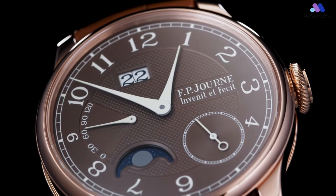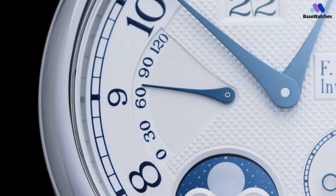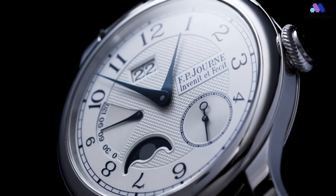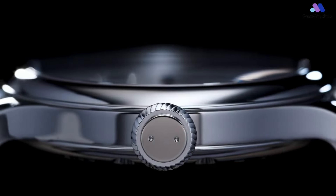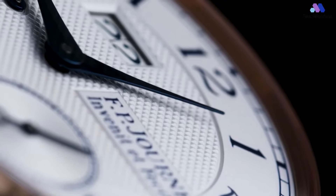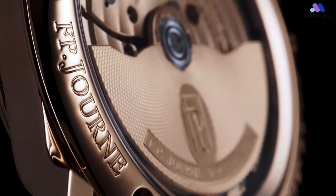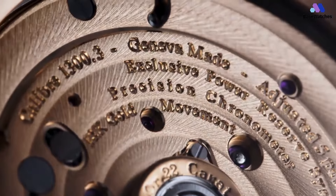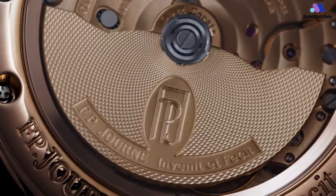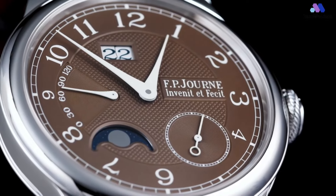The FP Journe Octa Automatique Lune is equipped with a prodigious power reserve of 120 hours, displayed on a smooth power reserve indicator with a hand imparting the available energy. The graceful arcing trajectory of the hand seems congruent with the overall tasteful design of the watch. A big date display is positioned between 11 and 12 o'clock. The two discs — one for the tens and one for the units — sit closely together with no discernible difference in height, with only the faintest line revealing that the display is composed of two discs, not one. In conclusion, the FP Journe Automatique Lune is a masterpiece of horology, combining elegant design, innovative movement, and a meticulously crafted moon phase complication.